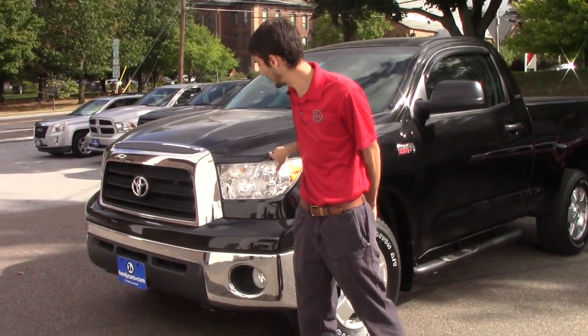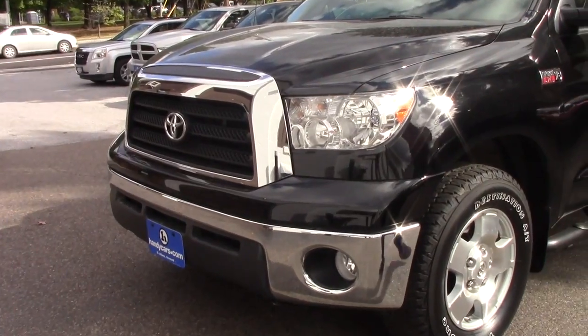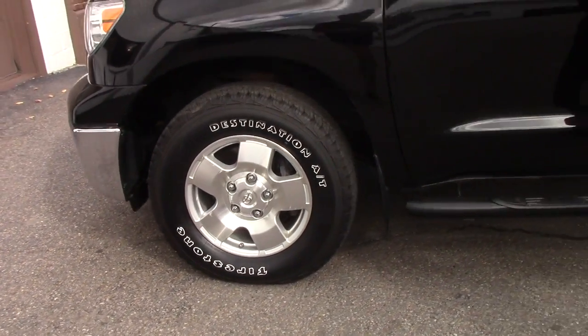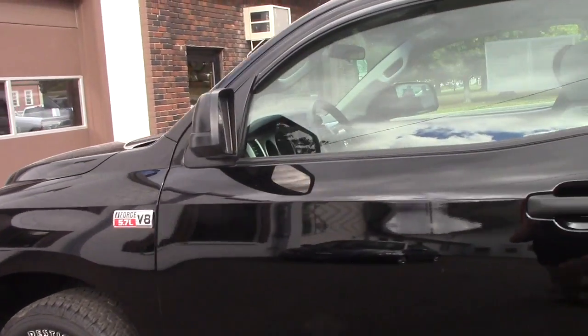Going over some of the features, you're going to have the chrome grille, chrome bumper, the alloy rims with Firestone tires on it, has the 5.7 V8 in it, and running boards throughout.